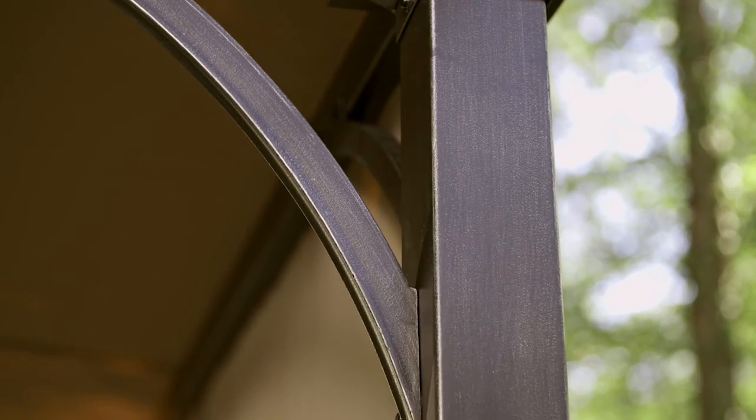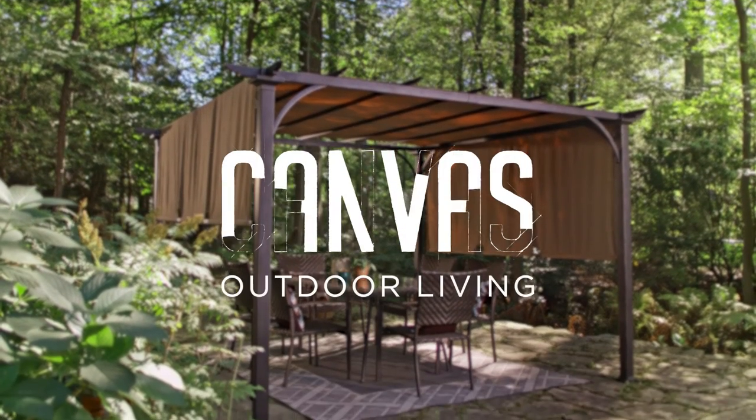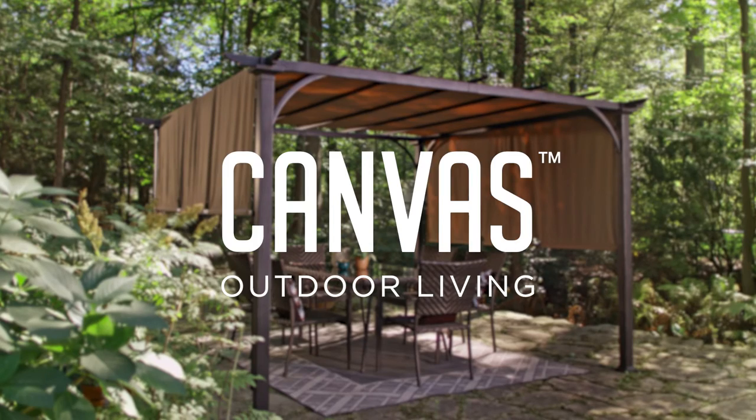The sturdy square posts can be secured to the ground if needed. Take your living outdoors this year with the Canvas Patio Collection, available exclusively at Canadian Tire.